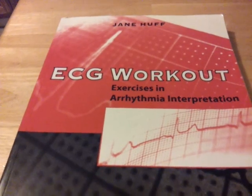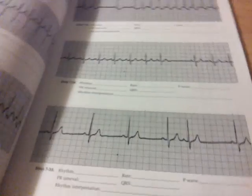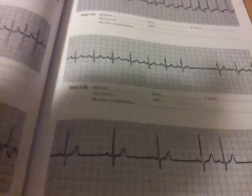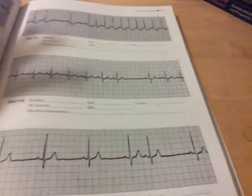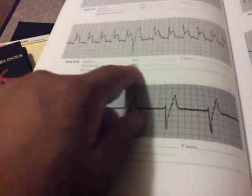This was another book I got by Huff, and it was really more of an interpretation book. A lot of places for monitor tech work just want you to read the rhythm — 'this is sinus rhythm, early PAC,' that kind of thing — and that's what this covers. You put your rate, the rhythm, you learn how to measure, all that stuff.